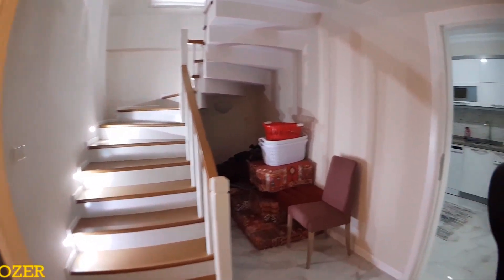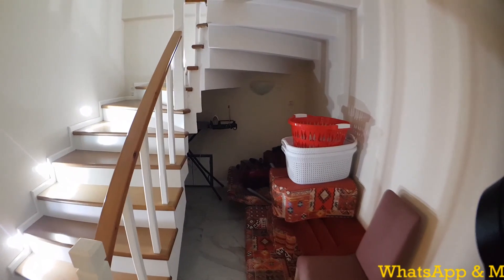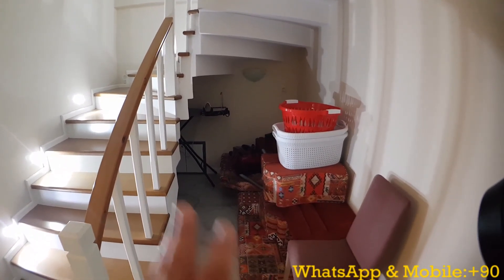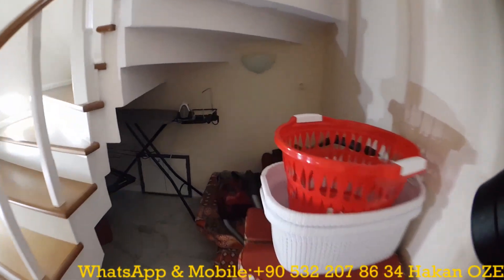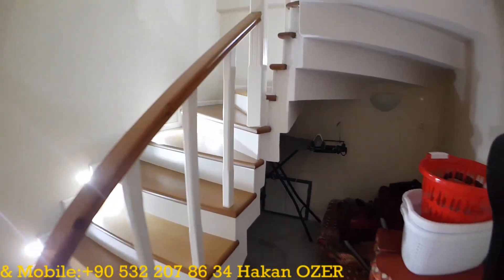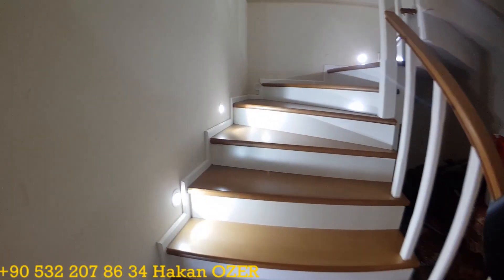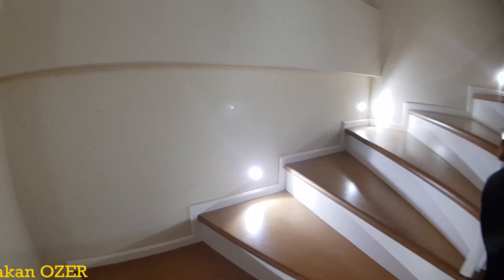Moving to another section, you can use the space under the upstairs area by placing shelves and cabinets there, making it a really nice storage area. It is big enough to be quite practical.